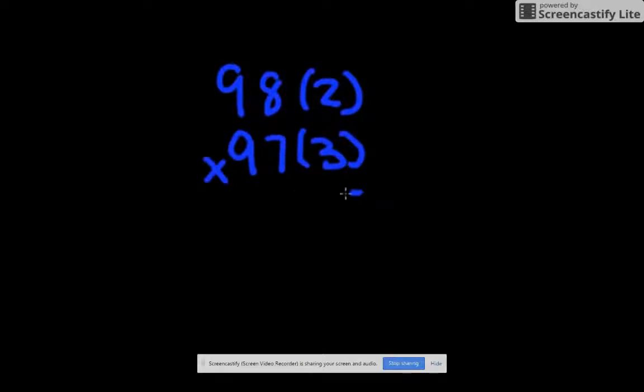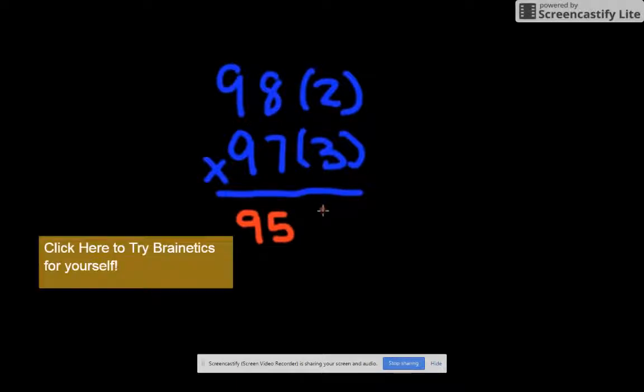Remember: take the top number 98 and subtract the second number in parentheses — 98 minus 3 is 95. Next, multiply the two numbers in parentheses together: 2 times 3 equals 6, but since it's less than 10, you put a 0 in front of it, so it's 06. The answer to 98 times 97 is 9506.